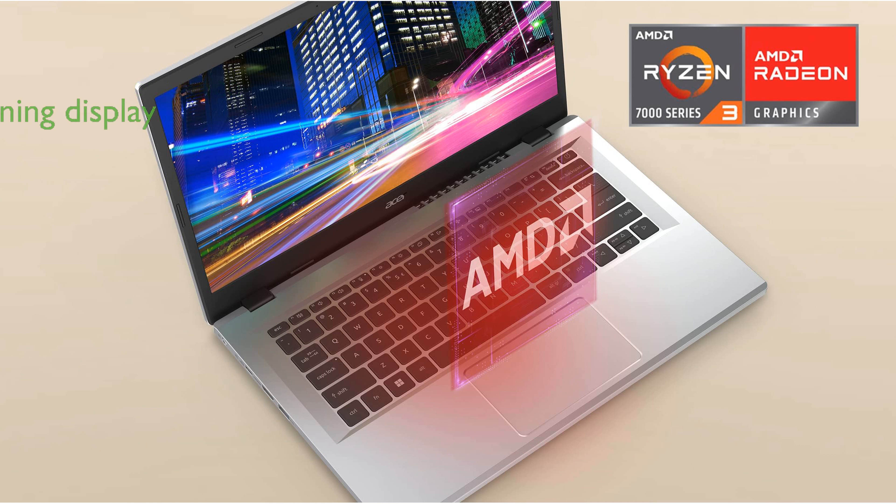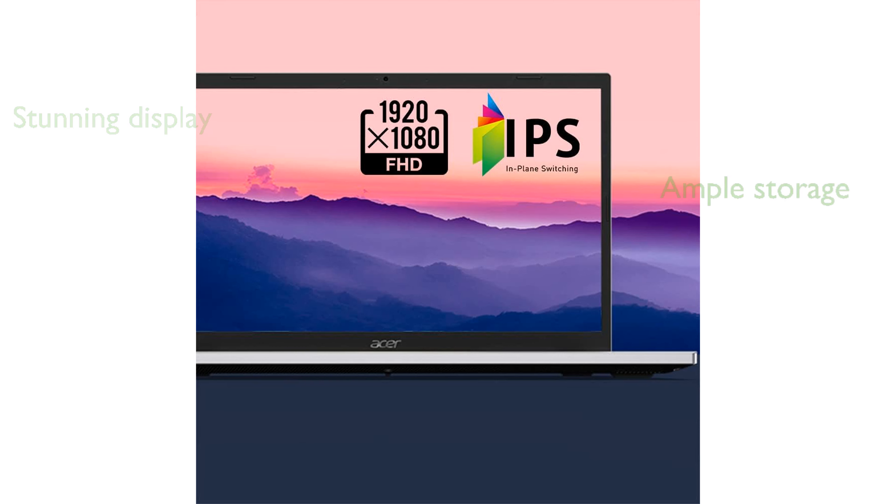The 15.6-inch Full HD IPS display offers sharp details and vibrant colors, enhanced by its narrow bezels. With 8GB of LPDDR5 memory and a 128GB NVMe solid-state drive, it provides ample storage and smooth performance.